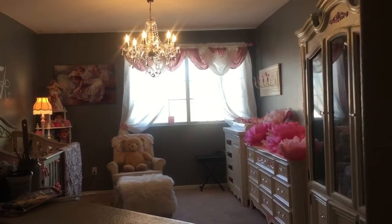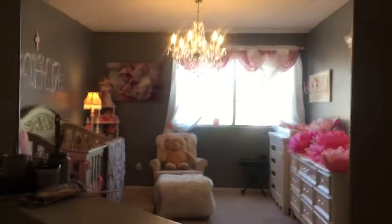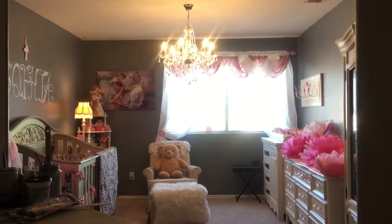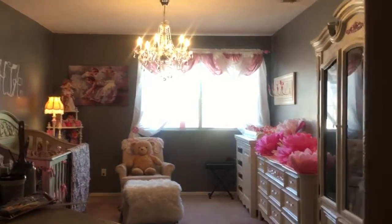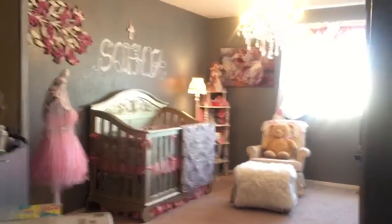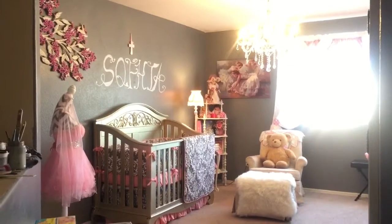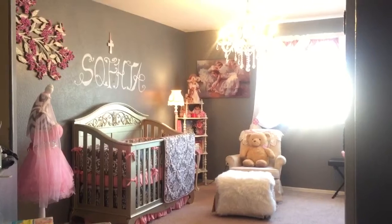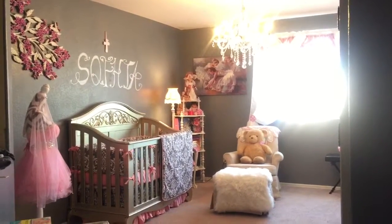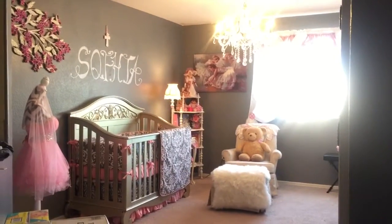I just want to share with you guys the projects that I've been trying to prepare for the baby nursery, and this is all what it came out. The colors that I used for this nursery are silver and gray for the pattern of the painting wall. We painted the wall with gray, and then pink, white, and a little bit of a touch of crystal.